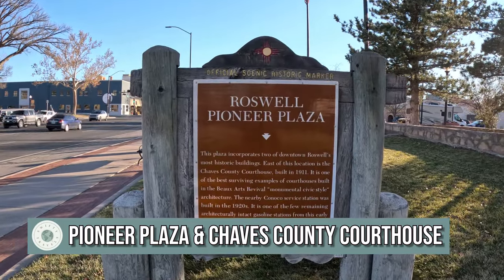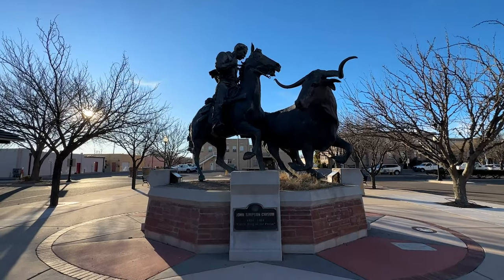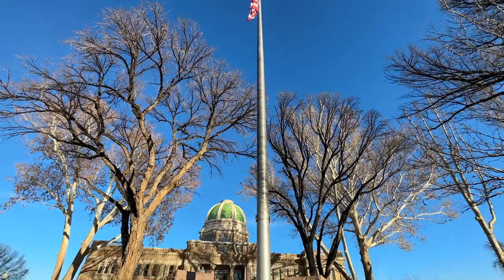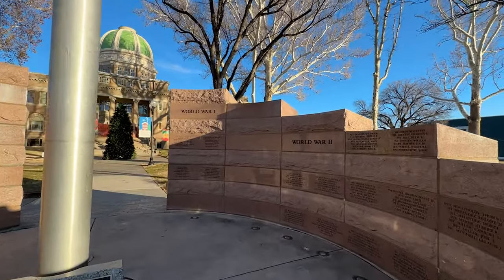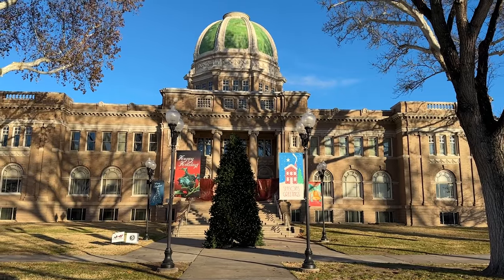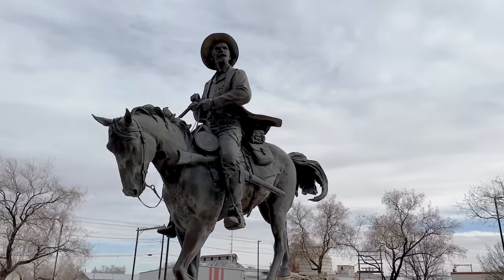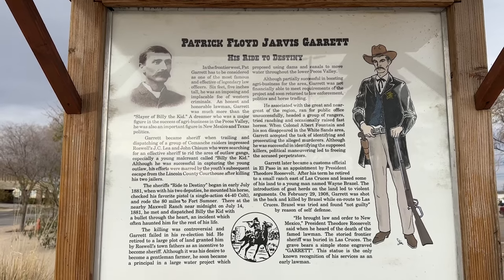Adjacent to the Visitor Center is Pioneer Plaza. Here you can find a statue of John Chisholm, a wealthy and influential rancher considered the second most notable figure of the Lincoln County Wars, next to Billy the Kid. This was sculpted by Robert Summers of Texas. Across the street is the beautiful Chavez County Courthouse, built in 1911 — one of the best surviving examples of monumental civic style architecture, and it's on the National Register of Historic Places. On the other side of the courthouse is another sculpture of Pat Garrett, also by Robert Summers. Pat Garrett is known for being the man who killed Billy the Kid.